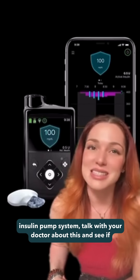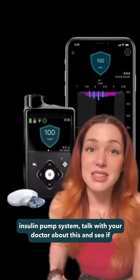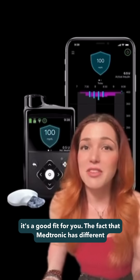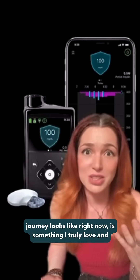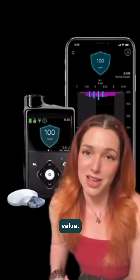If you're interested in an insulin pump system, talk with your doctor about this and see if it's a good fit for you. The fact that Medtronic has different options to fit everyone's needs, no matter what your diabetes journey looks like right now, is something I truly love and value.